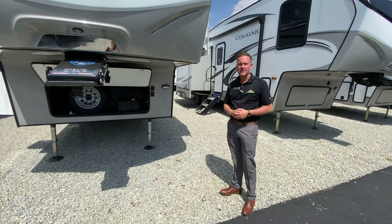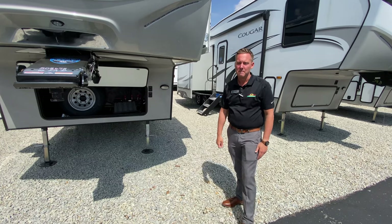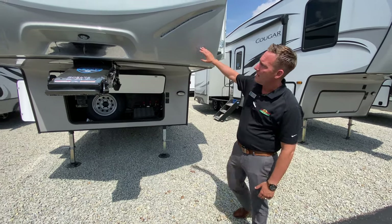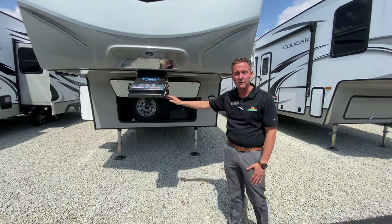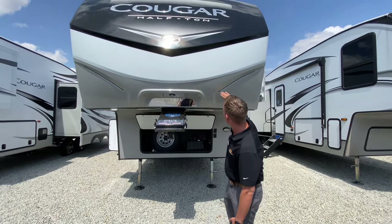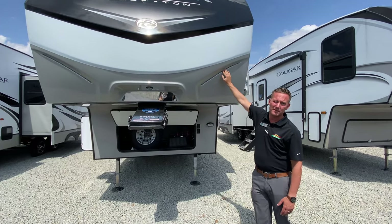You do have plenty of storage on this guy. It weighs about 8,029 pounds dry weight, so that's without any liquids or anything in it at all. You do have the nice hitch vision here — helps when you're backing up to that hitch. It's reflective, very helpful. Fiberglass front cap. You've got amber lights — they're not lit up right now, but these do come in amber, so they're legal in all 50 states.